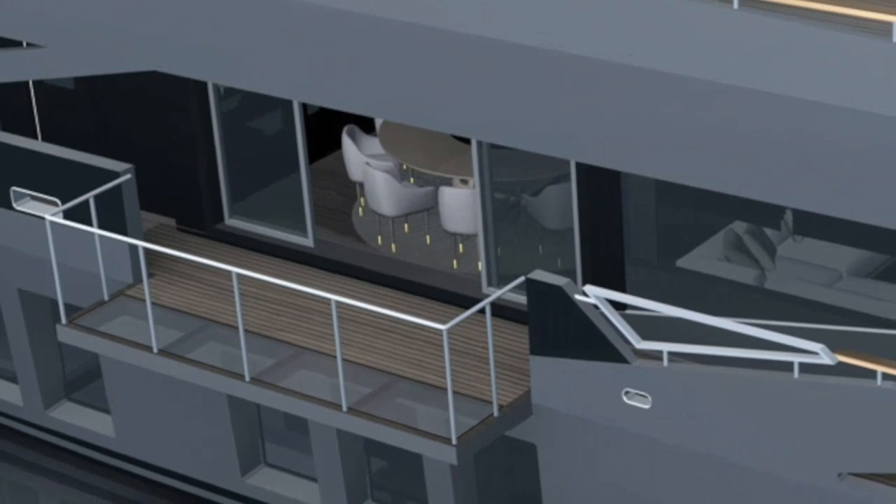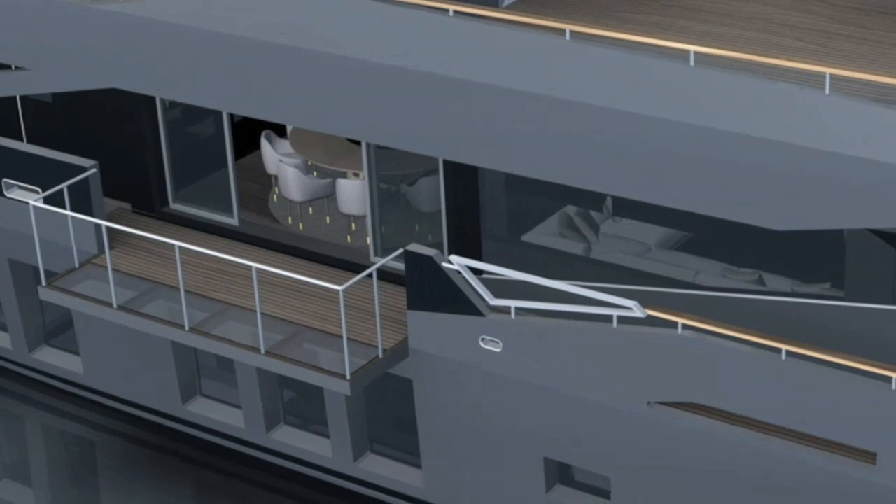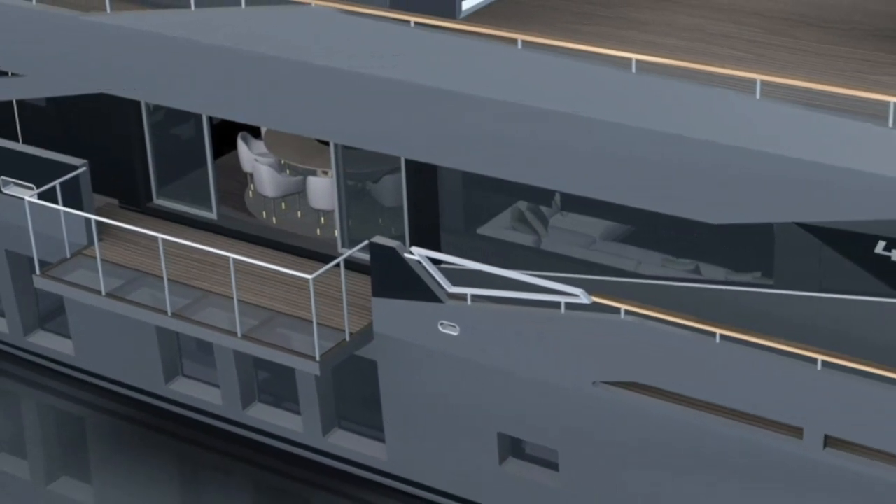Midships, the main salon will have a set of sliding doors and a balcony. This is a rendering looking at the port side of this configuration.